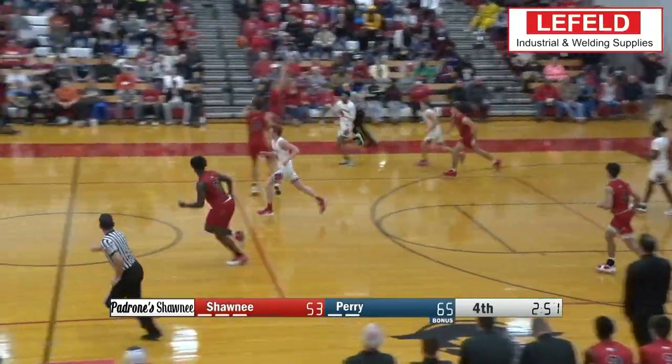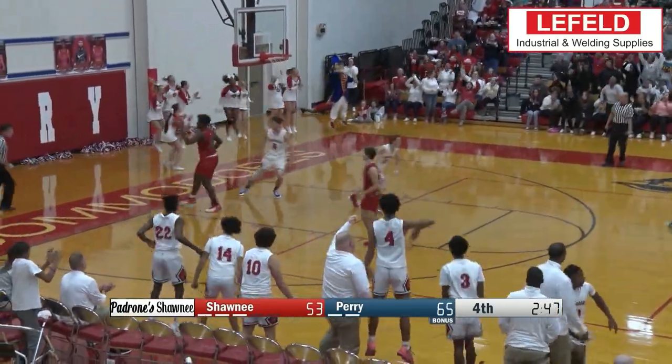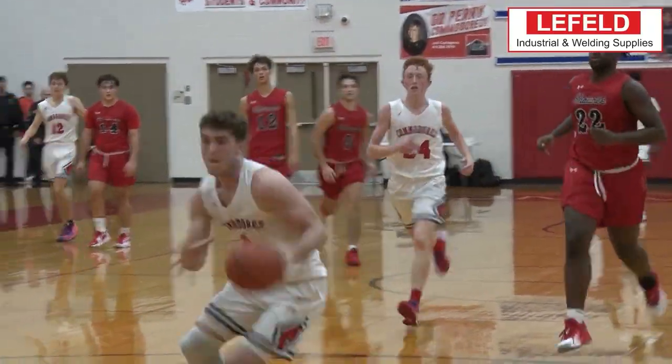Up next, it's Perry's Ryan Yankst getting it off the steal, and he throws it down with the boom shakalaka. Perry winning the Crosstown battle over Shawnee this week.